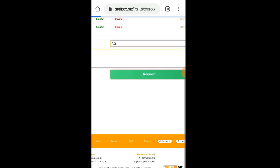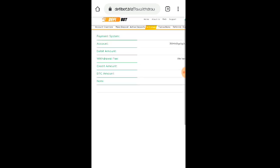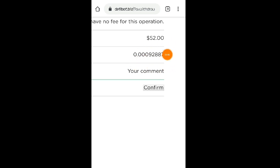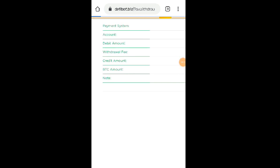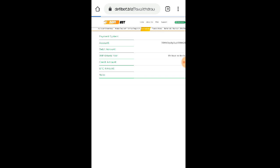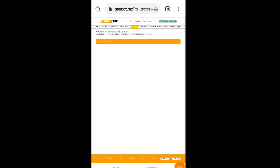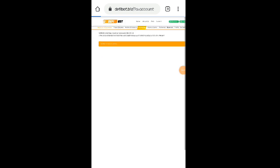So $52, then click natin itong request. No need to pumunta sa edit account kasi pag register pa lang natin, nakaset up na nga po yung mga withdrawal wallet natin. Yung total na marireceive natin sa bitcoin ay 0.00092887 BTC — wala po silang fee para dito. Click na natin itong confirm. Instant po yung withdrawal nila dito — no need to wait ng matagal. Withdrawal has been processed — ito po yung batch ID, pumasok na po yan sa blockchain, waiting for confirmation na lang para pumasok sa ating wallet.